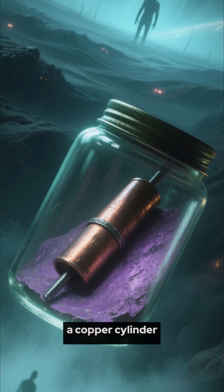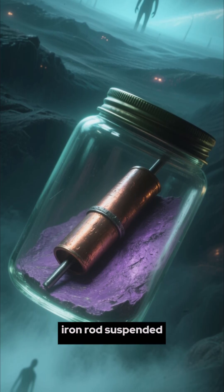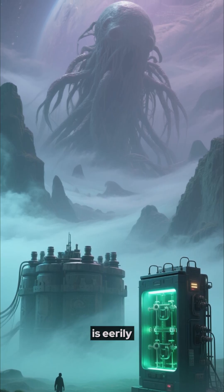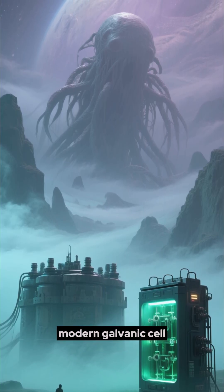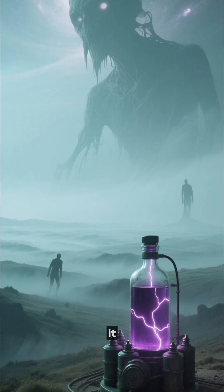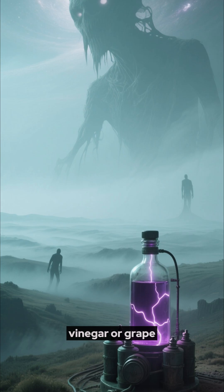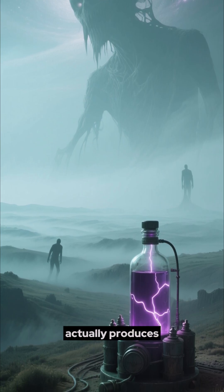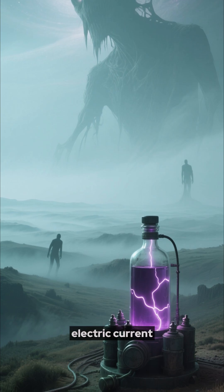Inside, they found a copper cylinder with an iron rod suspended in the middle. It looks simple, but its design is eerily similar to a modern galvanic cell. They call it the Baghdad Battery. When you fill it with an acidic liquid, like vinegar or grape juice, this ancient device actually produces a small but measurable electric current.